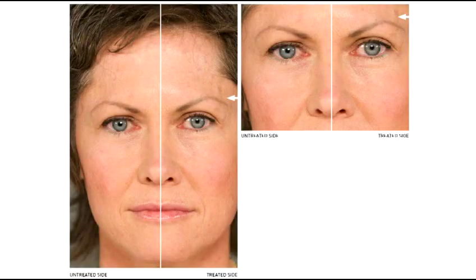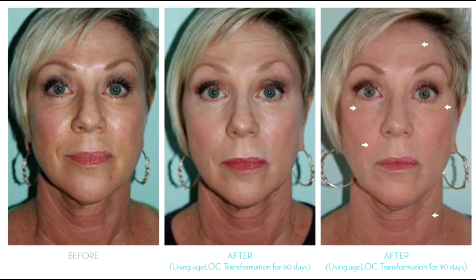Begin using the Galvanic Spa with Age Lock early to prevent the signs of aging, or use it to turn back the clock for youthful glowing skin. I have creases from my nose to the corner of my mouth and that actually dissipates. My smile line is diminished, as well as the decline lines and wrinkles right underneath my eye — and my eyebrow is actually higher on the inside when I look in the mirror.